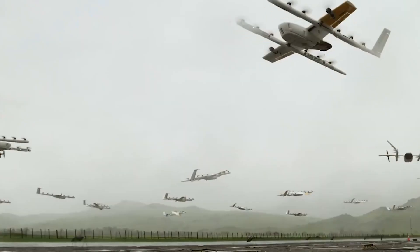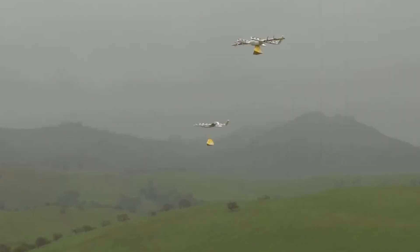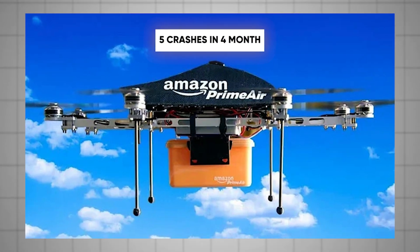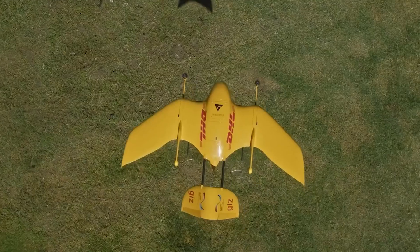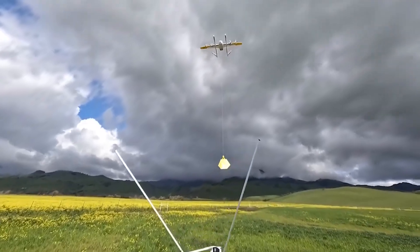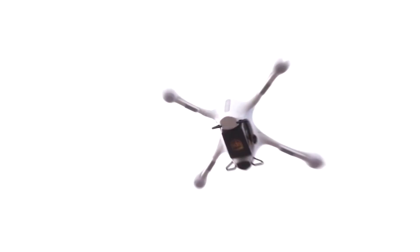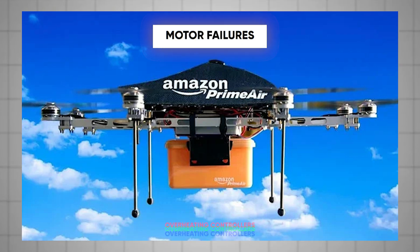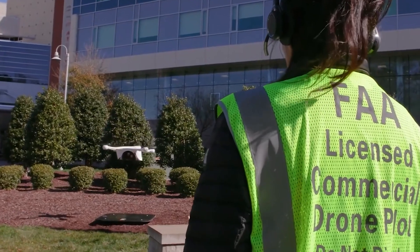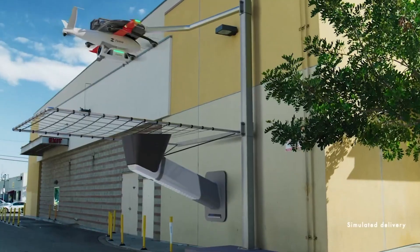Reports indicate there were at least eight crashes involving Prime Air drones during this period. Particularly concerning was the clustering of five crashes within just four months, highlighting significant operational challenges for Amazon. Despite significant investment and years of development, Amazon's drone technology faced various technical issues, including motor failures, overheating controllers, and software bugs, which compromised the drone's reliability and safety, leading to operational delays and failures.